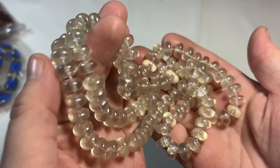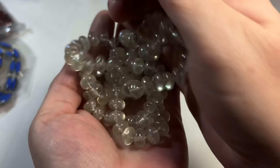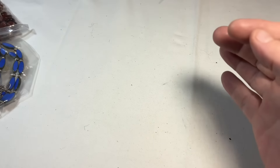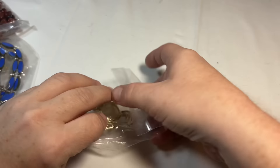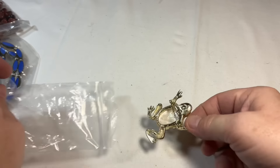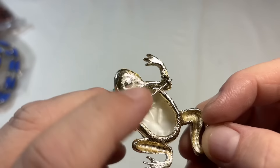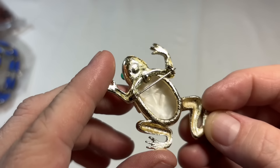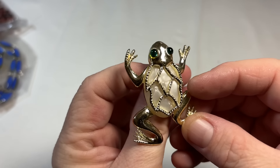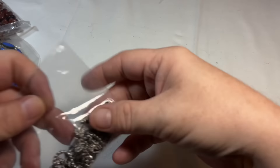This is Lucite with a little bit of iridescence — it might be a little hard to see through the camera, but that's very cool, very different. A little frog — he's sweet, super sweet, a little froggy. Somebody will love that.